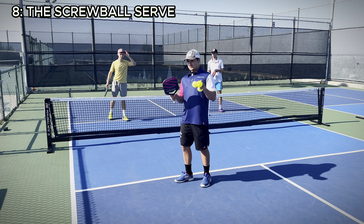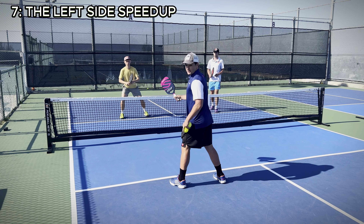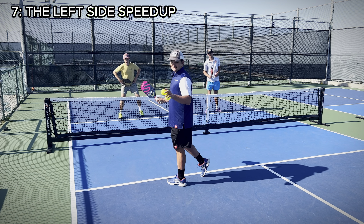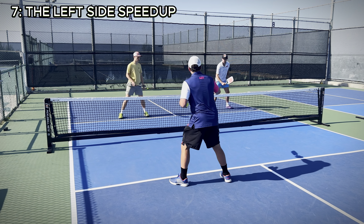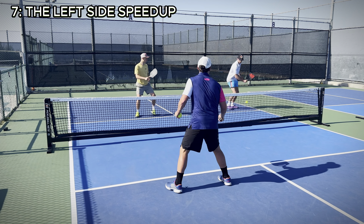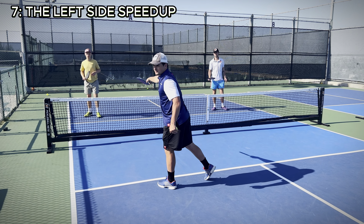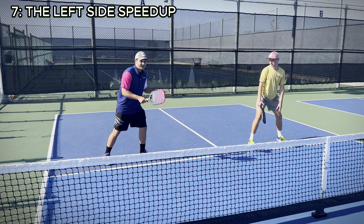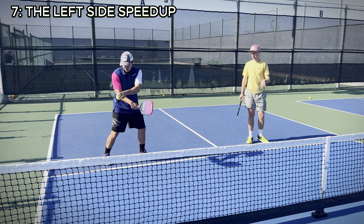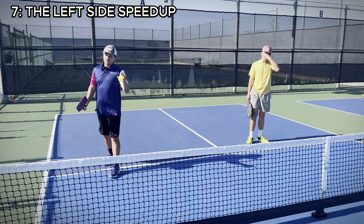At number seven on our list, we have a more specific shot — a speed-up that you hit from the left side, low to your opponent's forehand in front of you. This shot can be highly effective. Usually this happens in a sequence where you start off in a cross-court dinking rally, and then when you get a slightly higher ball, you speed it up low at that forehand right in front of you. Looking at the player you just hit the ball to, they're sort of on their outside leg because they've been watching the ball go cross-court with their partner, so it can be really surprising if you go right at them. It might take a lot of movement for them to get their paddle into position in time.